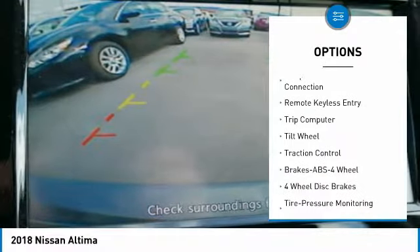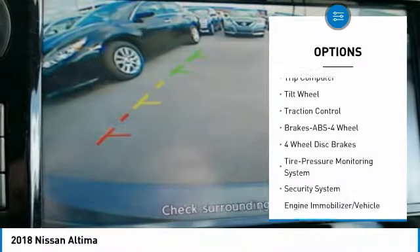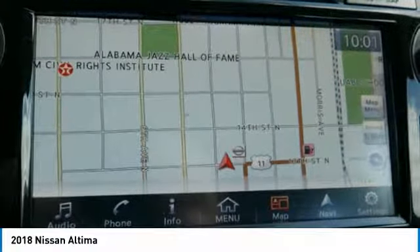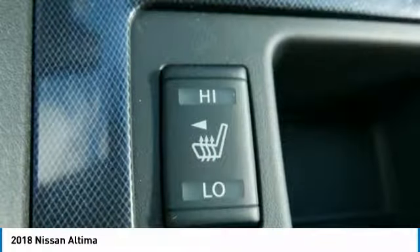Bluetooth wireless data link for hands-free phone, power steering, cruise control, aluminum wheels, FWD, AM FM stereo radio, and rear defrost.